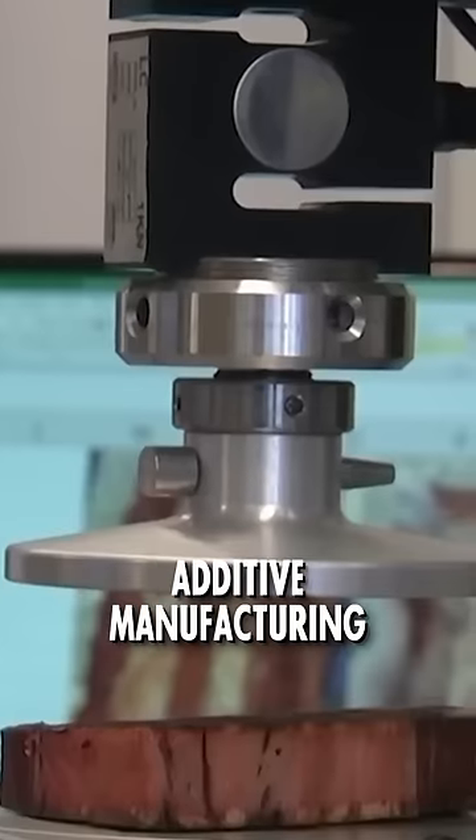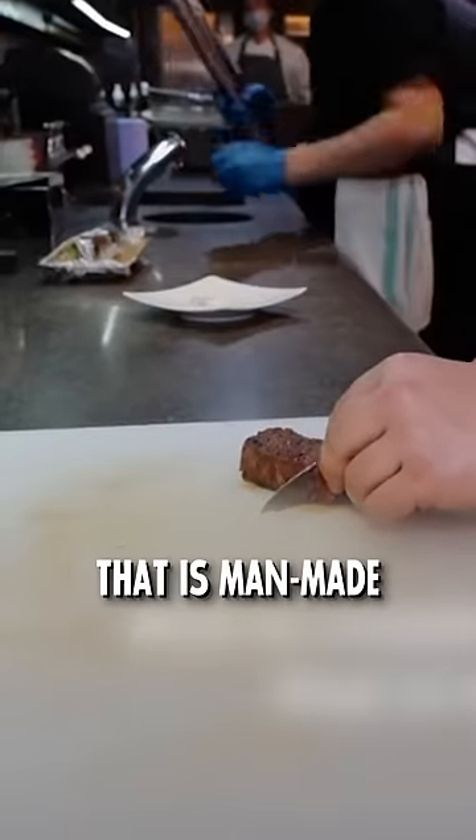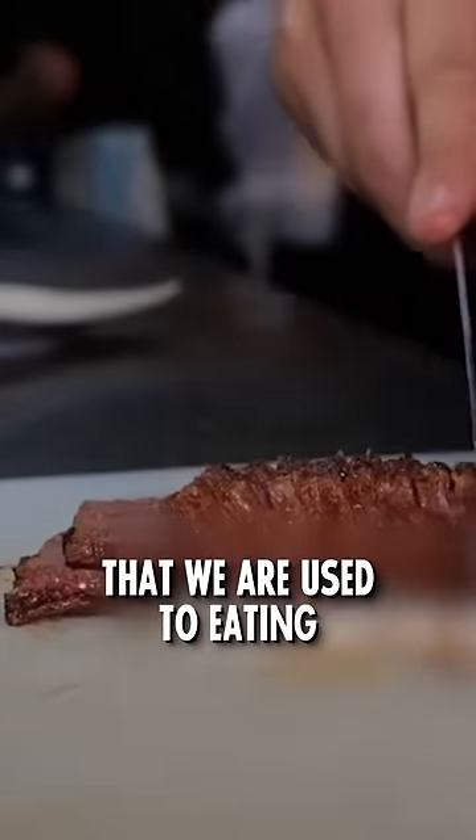We call it additive manufacturing, where you build the product layer by layer to create a food product that is man-made — which is the closest thing to the biological meat that we're used to eating.